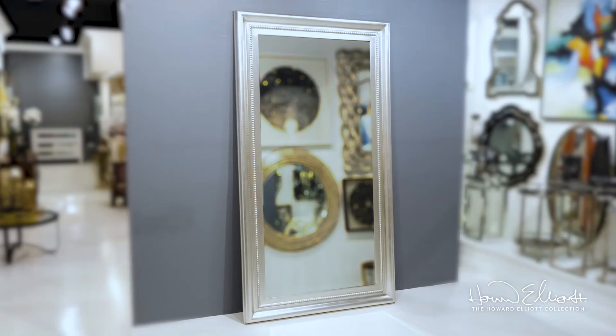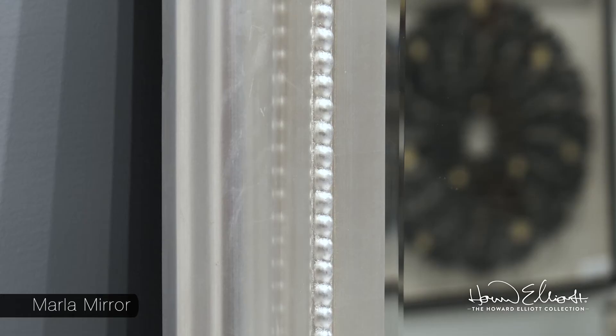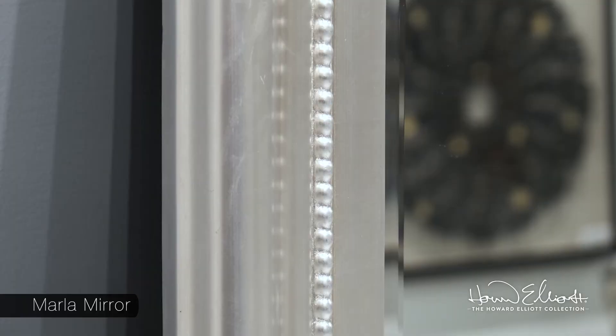Glamour and sophistication are personified in our Marla mirror. Simple lines and curves are complemented by a bright silver leaf finish. Installed vertically or horizontally, this mirror will complete your contemporary decor.